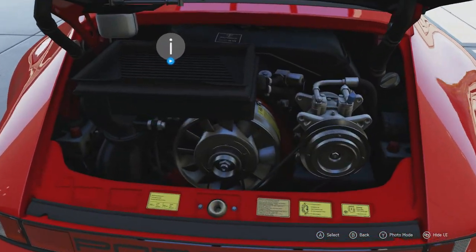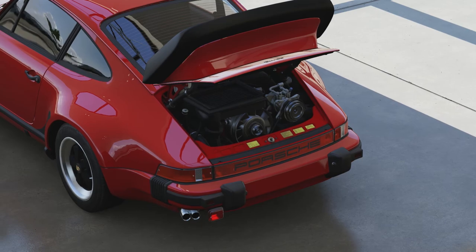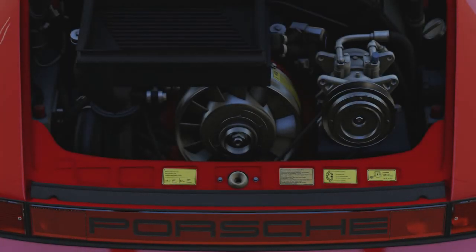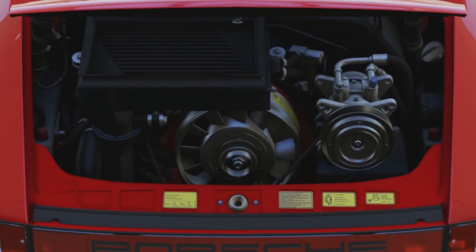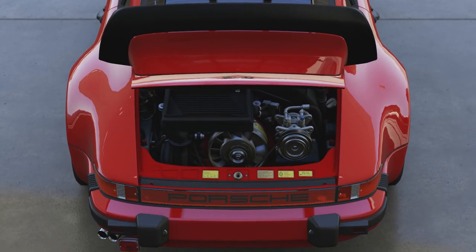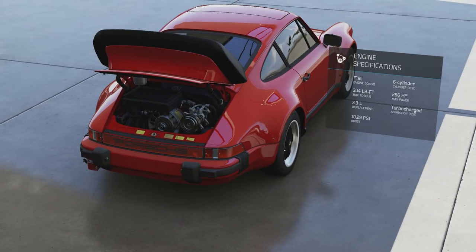The engine is pretty impressive to be honest. It's got an air-to-air intercooler on it, which helped with the turbo lag from the previous model with the 3.0L. It puts out 296 horsepower and 304 pound-feet of torque from its 3.3L flat-six engine with a single turbocharger — pretty impressive in terms of power delivery. There is some turbo lag still, but not as much as on the previous model.